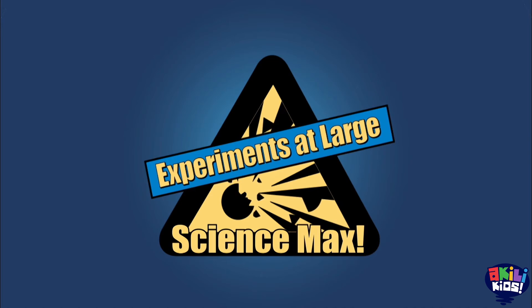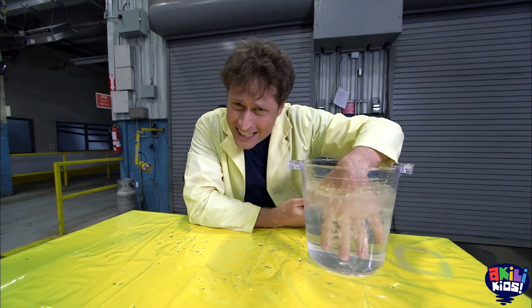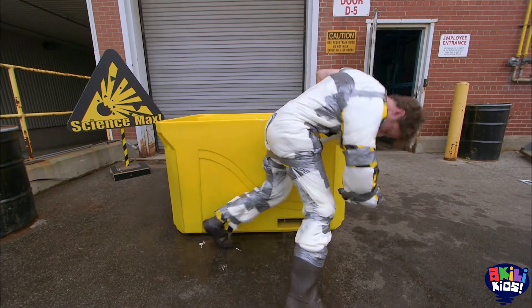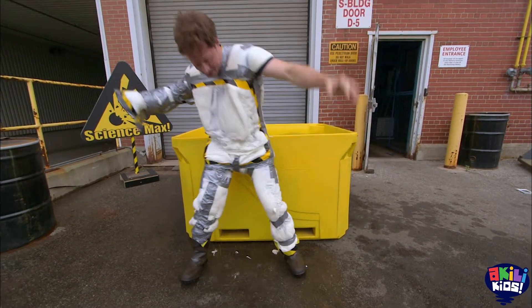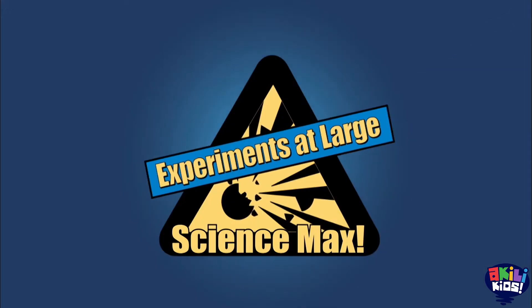Science Max! This episode of Science Max is all about hot and cold: a giant hot air balloon, dry ice, the coldest temperature possible — absolute zero — and whatever this is. Blubbersuit! All on this episode of Science Max: Experiments at Large.